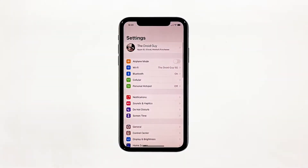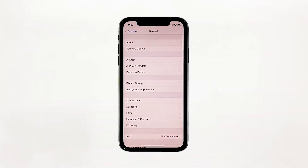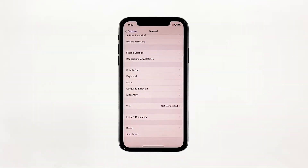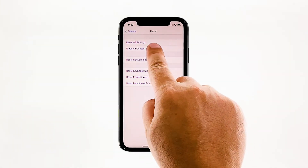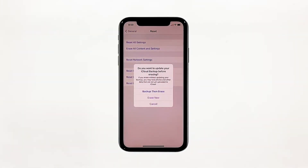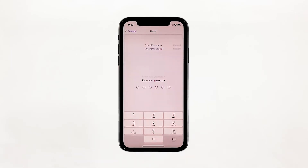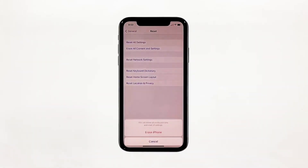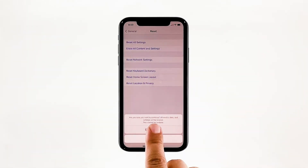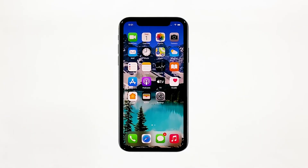From the home screen, tap Settings. Find and tap General. Scroll down to the bottom of the screen and then touch Reset. Tap Erase All Contents and Settings. Tap Erase Now. If prompted, enter your security lock. Tap Erase iPhone at the bottom of the screen. Tap Erase iPhone again to proceed with the reset. When the reset is complete, set up your iPhone as a new device.